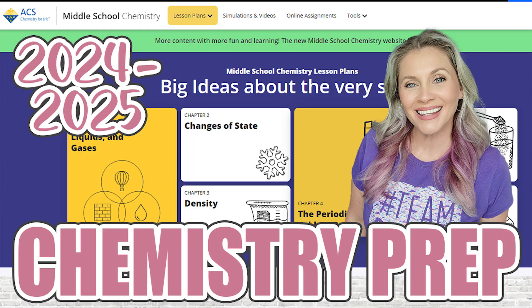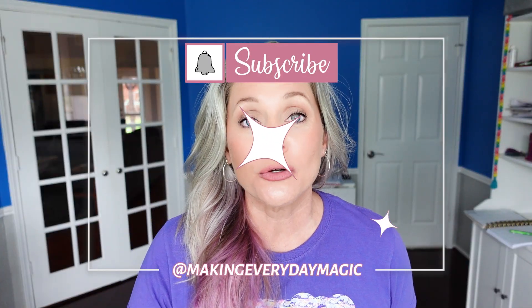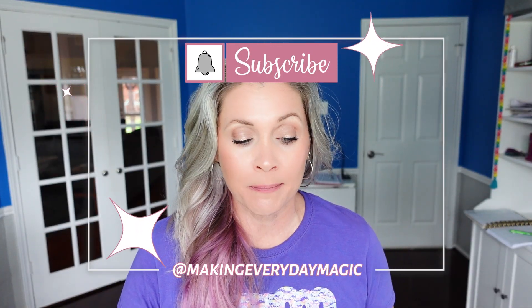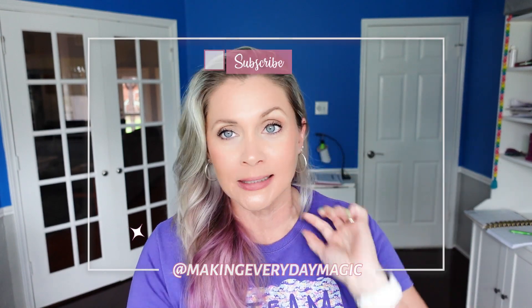Today I wanted to come on and show you how I'm prepping for chemistry. Before we go any further, please scroll down, hit the big red subscribe button, turn on the bell for notifications, and give this video a thumbs up. You can find me right in the comments or over on Instagram at Making Everyday Magic.